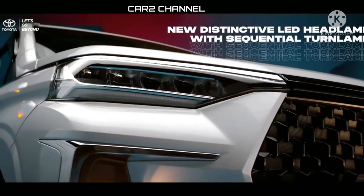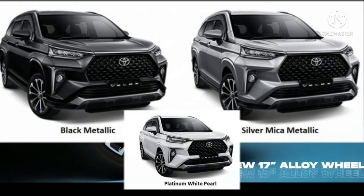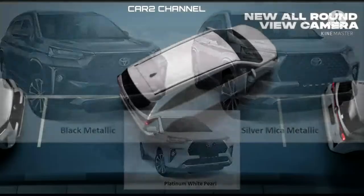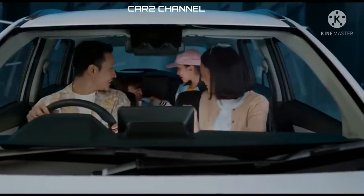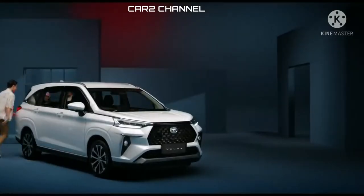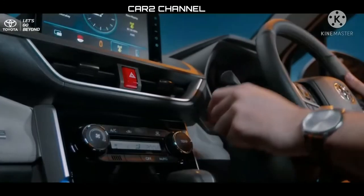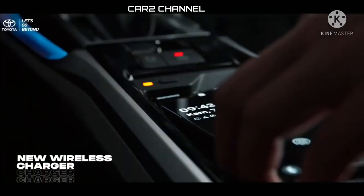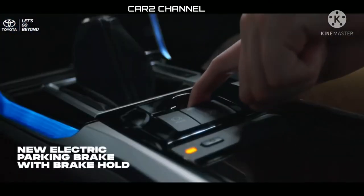Warna yang dihadirkan untuk All New Veloz 2022 cukup bervariasi, yaitu Silver Mika Metallic, Black Metallic, hingga White Pearl. Terdapat beberapa fitur umum pada seluruh tipe All New Veloz 2022. Toyota juga menghadirkan beberapa fitur pembeda pada masing-masing tipe, selain fitur, banderol harga untuk ketiga tipe tersebut juga berbeda, tergantung kelengkapan fitur yang ada.